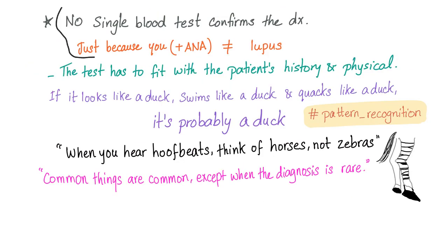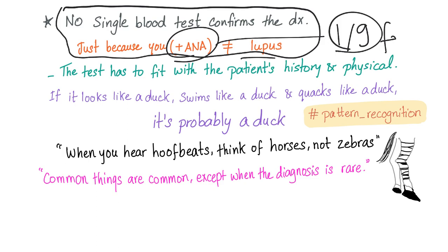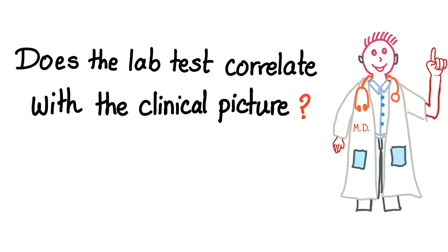Please don't ever forget that no single blood test can confirm the diagnosis. Never, ever make this mistake. Just because you have a positive ANA doesn't mean you have lupus. One out of every nine females has a positive ANA and they are perfectly normal. The key question is: does the lab test correlate with the clinical picture?